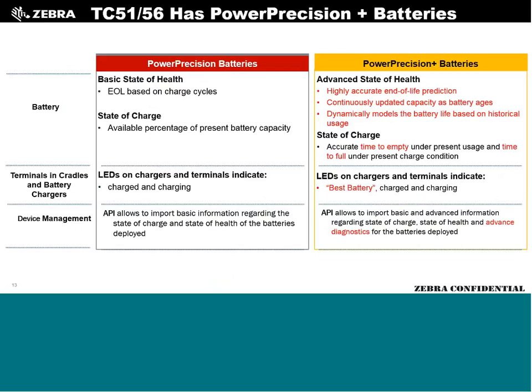Under the battery, this is the first time we've gone all-out with Power Precision Plus batteries. This gives much more accurate end-of-life predictions and useful-life assessments. It connects back into SOTI or AirWatch to provide battery data to your end users. It also tells you what serial number is in the unit and whether it's a genuine Zebra battery or an aftermarket battery. APIs are available for importing data.